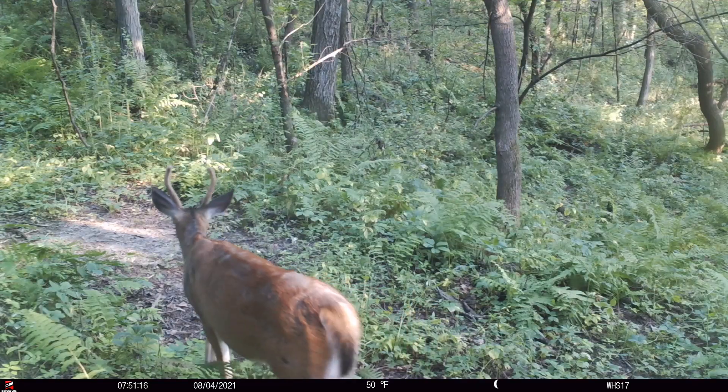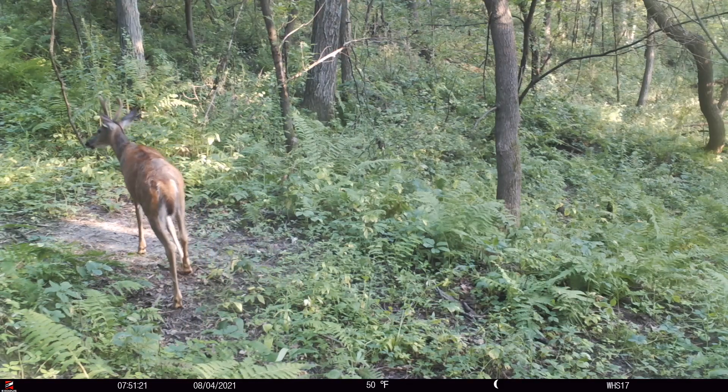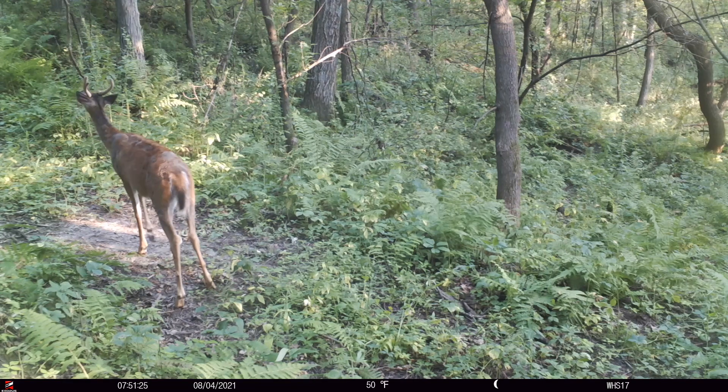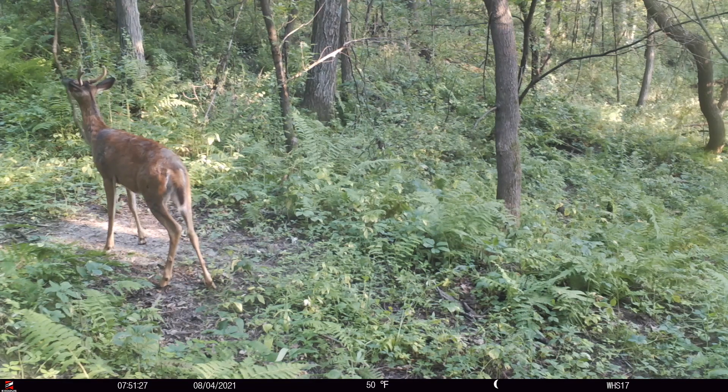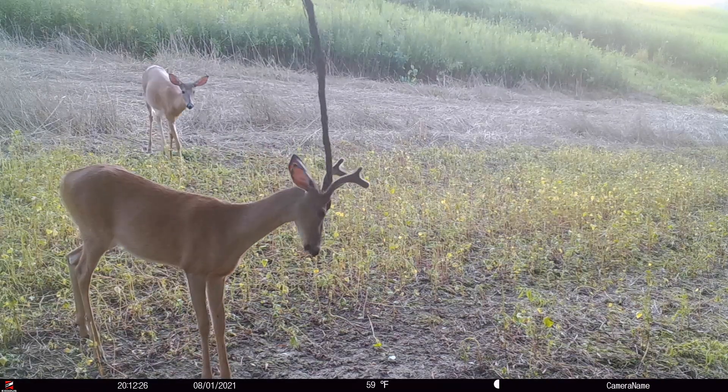You might come to this area and not even realize bucks are visiting the scrape, because really they're walking through and utilizing it as a form of communication. They do that year after year, month after month, leaving their own scent on this licking branch.